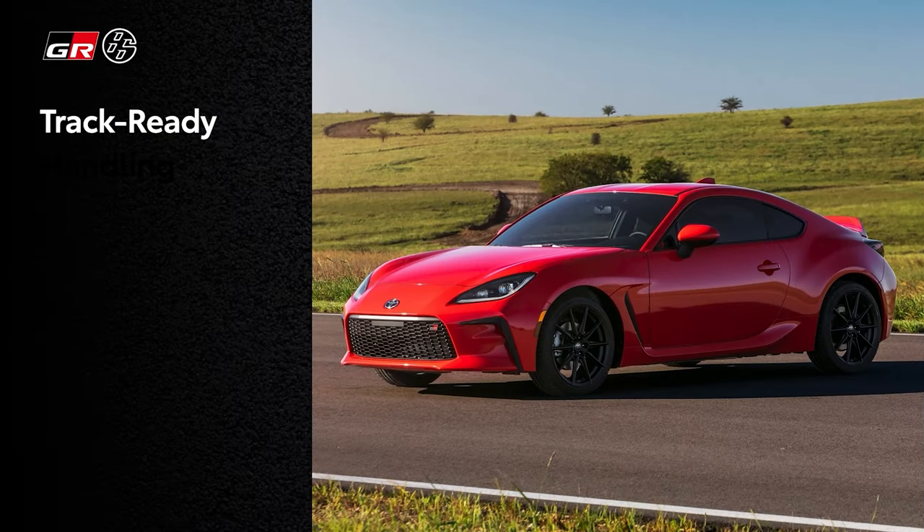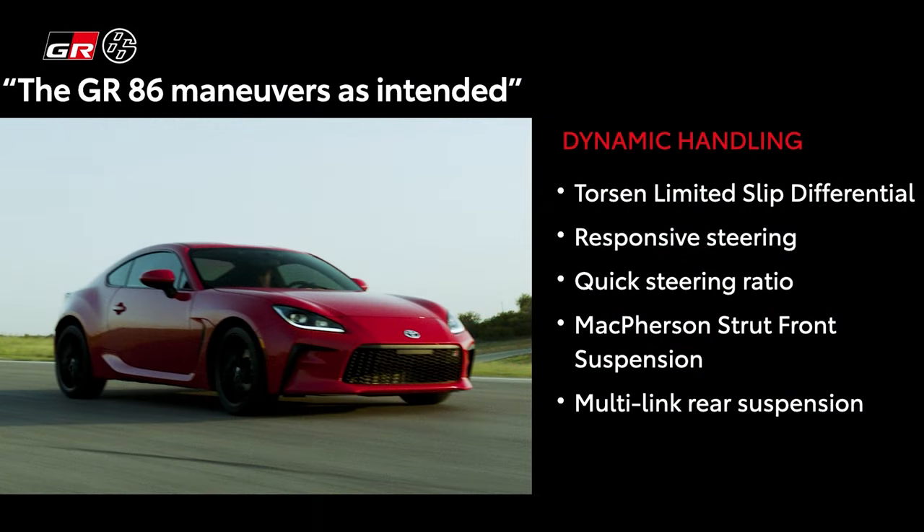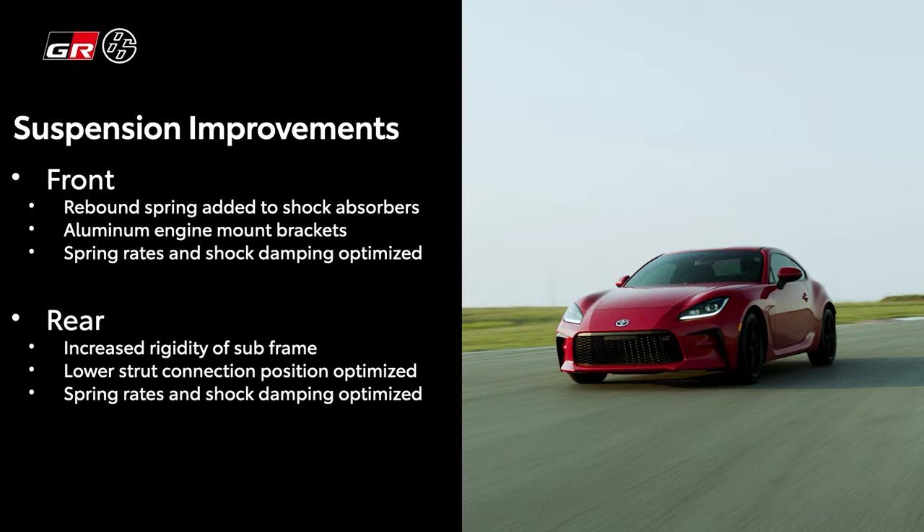I wasn't overly impressed with the steering feel in the last one — I'm not a huge fan of electric steering, but that's the way the world has been going. It's got a McPherson strut design up front and double wishbone in the rear. Interestingly, the BRZ version mounts the rear anti-sway bar to the body, whereas this one mounts it directly to the subframe, so this is going to be tuned a little bit differently than the BRZ.